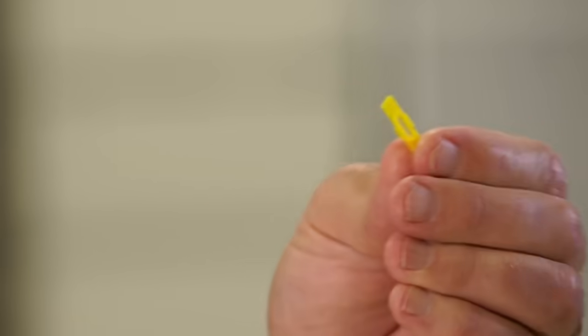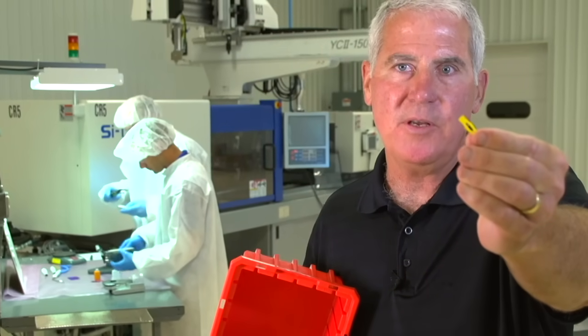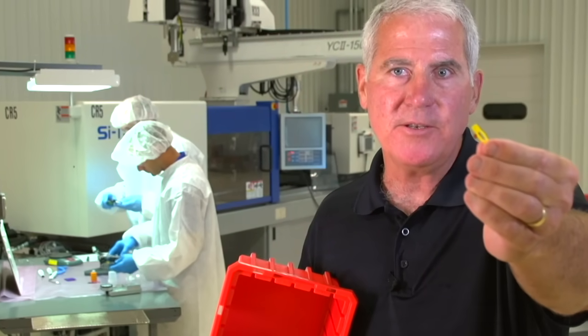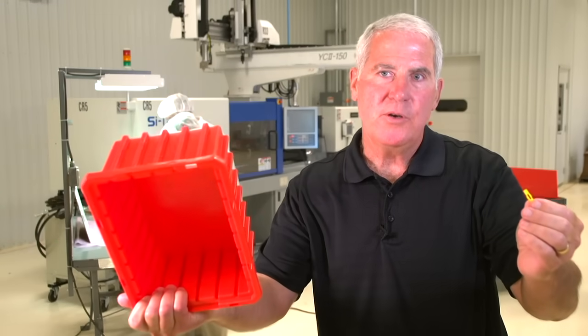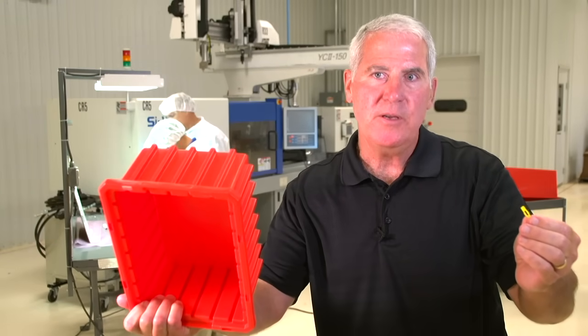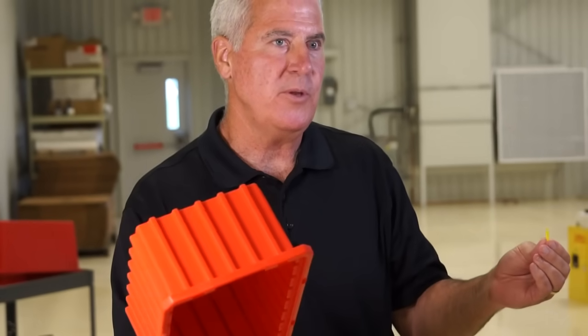This would be a small thin wall part that would run in an 8 or 16 cavity mold, single use for a diagnostic application. And then something like this — fairly large — would probably run in a 300 ton and larger press for durable medical equipment or something that would be reusable.